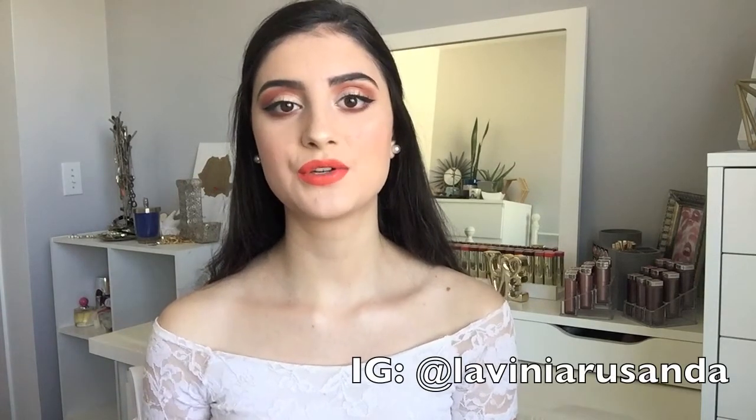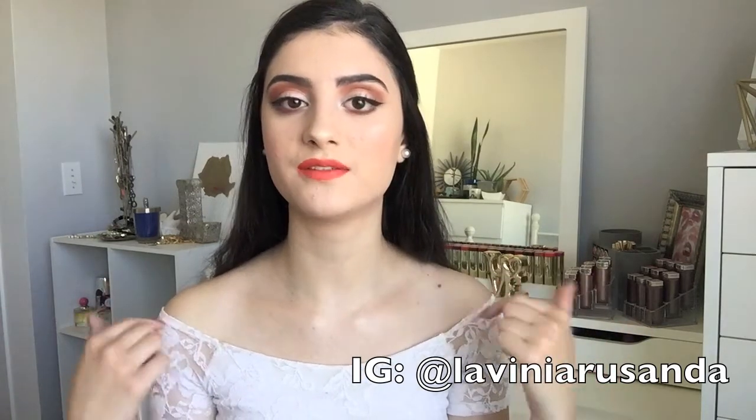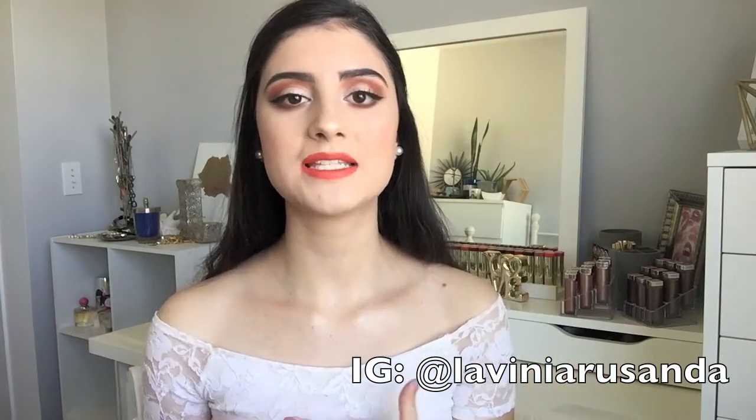Also, make sure to go follow my Instagram. The username is Lavinia Rosanda — I will link it down below for you guys to follow, just because I post so many videos and so many pictures on there, so you guys can get extra content from me if you go follow me on Instagram.